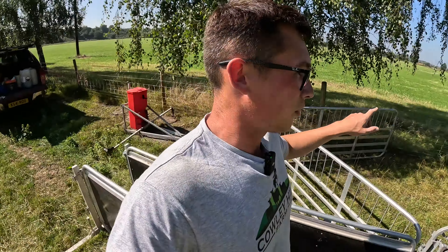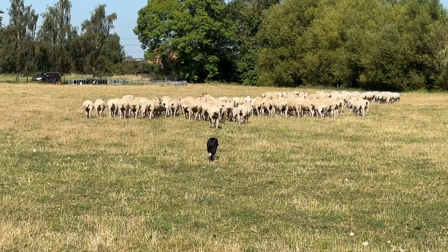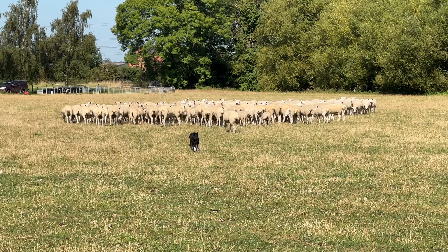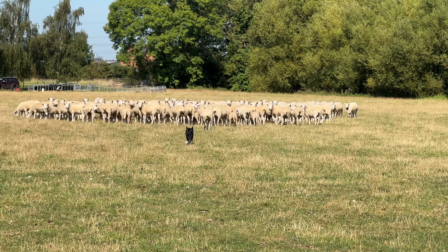Not forgetting, there are some of those bonus lambs that need pulling out. So while we're footbathing them, we'll pull them out into there. If you can see those lame ones at the back, they're the real reason we're getting these in - just to make sure they're all fighting fit ready for the tup to come in, because those lame ones, if they're that lame, they're going to struggle to get pregnant.